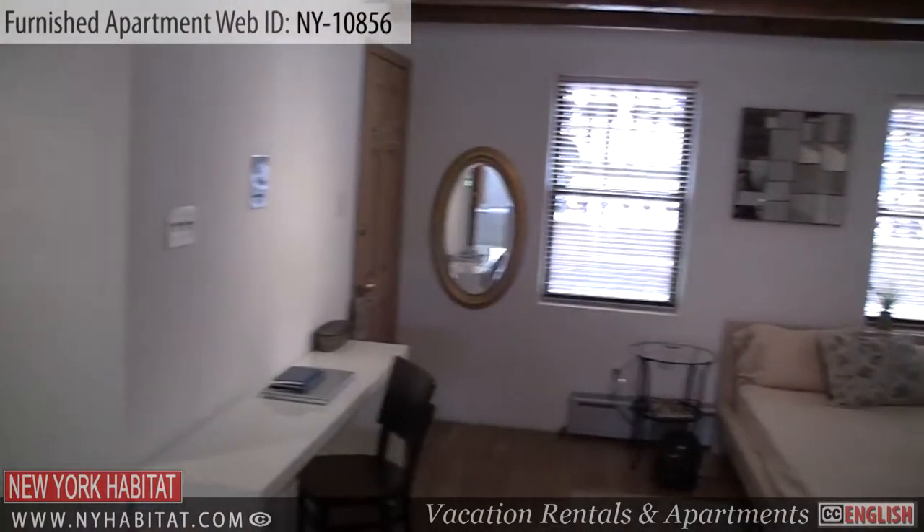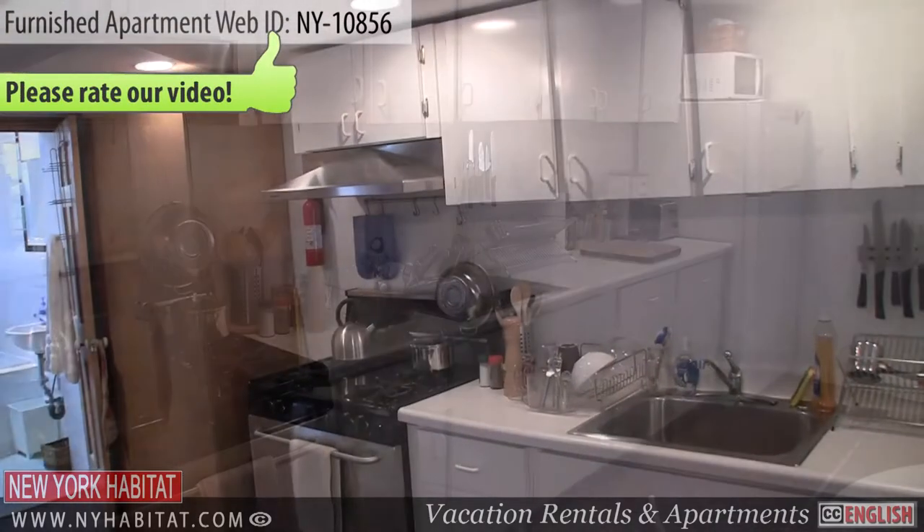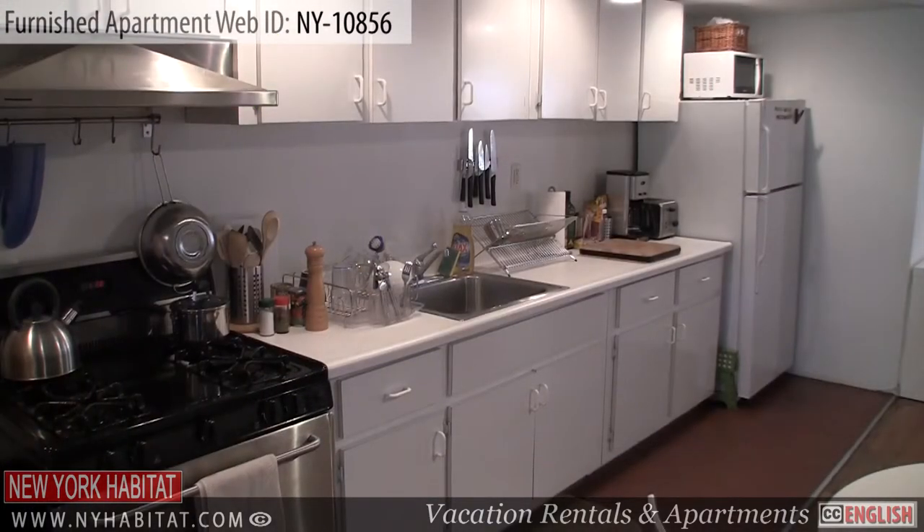This studio also has an open kitchen, fully equipped with a stove, an oven, a refrigerator, a coffee maker, and a toaster.